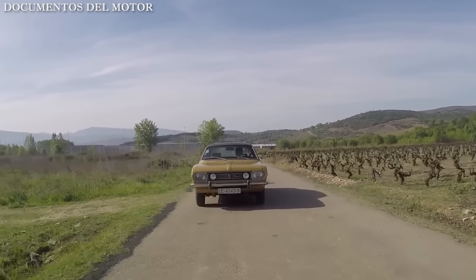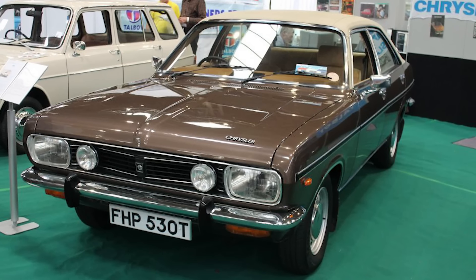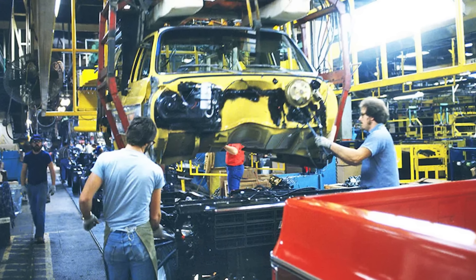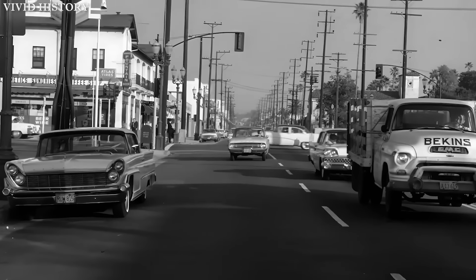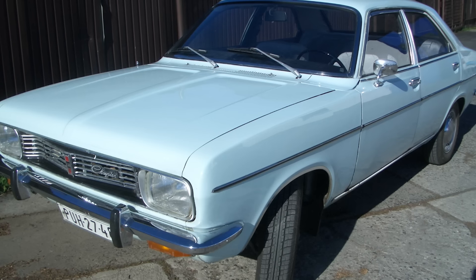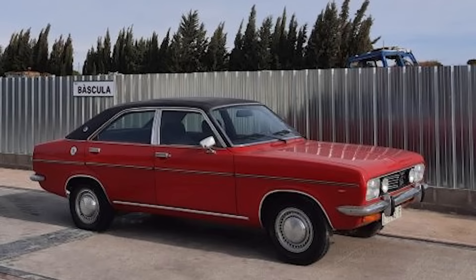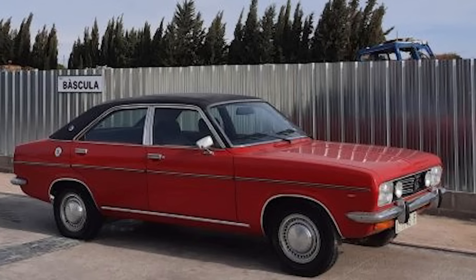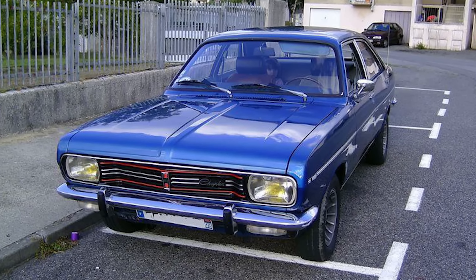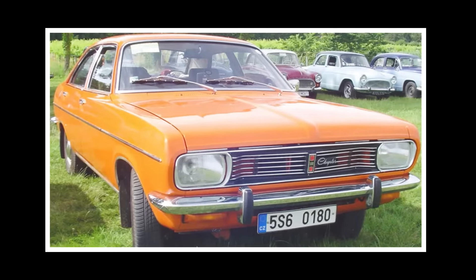Today, surviving examples of the Chrysler 180 are rare treasures, preserved by dedicated enthusiasts who appreciate its unique place in automotive history. The car's production run from 1970 to 1982 spans a fascinating period of automotive development, marking the transition from the optimistic 1960s to the more pragmatic 1970s and early 1980s. The Chrysler 180 remains a testament to an era when automotive companies were willing to take bold risks, crossing national boundaries to create vehicles that challenged conventional wisdom, its legacy enduring as a reminder of the automotive industry's constant evolution and the impact of cross-cultural collaboration.